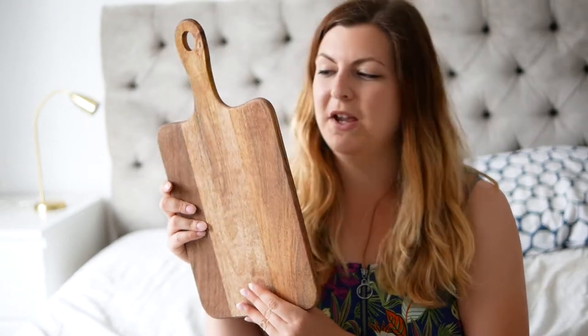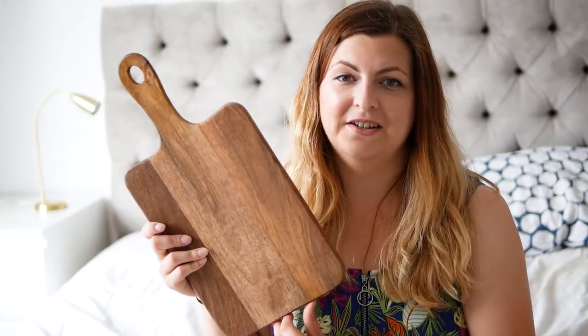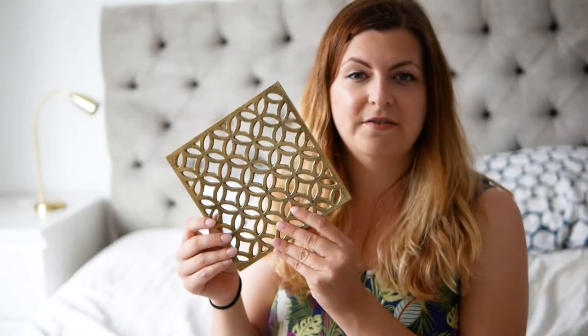Next up is the stuff from H&M Home. I got this wooden chopping board because it's wooden and warm - that's exactly what we need in our kitchen. I was hoping it was going to be tall enough to cover some plug sockets if I leaned it against the side, but it's not quite tall enough, which is slightly annoying - but it will still look good. I also got this trivet; we have quartz worktops and we're really quite particular about putting hot things on there, and I thought this was quite classy.